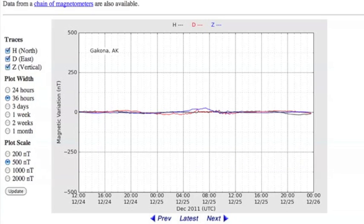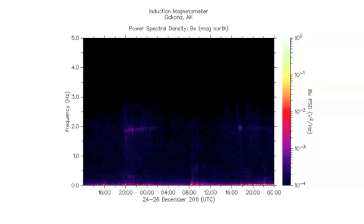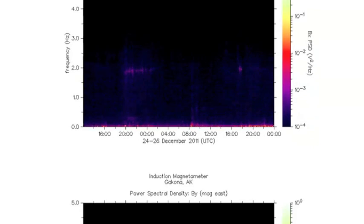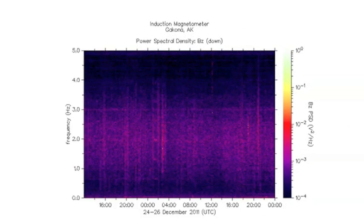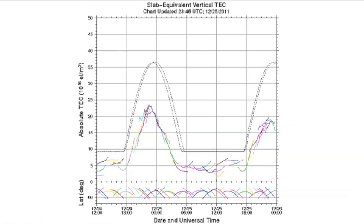The fluxgate magnetometer measures the horizontal disturbance in our outermost magnetic layers. We're also going to be spending time looking at the induction magnetometer — seeing just how much solar plasma gets through, seeing what kind of resonance is happening on the Earth. And last but not least, we're going to be watching the total electron content, seeing how choppy it gets and how much solar plasma is penetrating our magnetosphere.